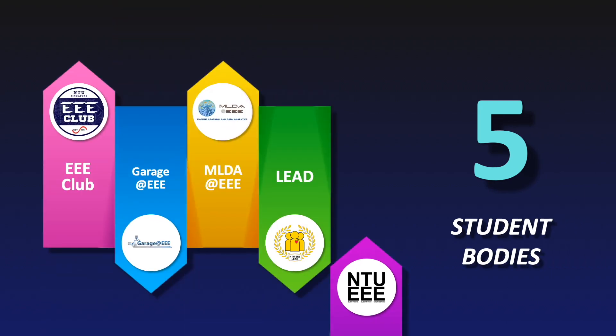The School of EEE is the only school in NTU which has five student bodies, which include EEE Club, Garage at EEE, MLDA at EEE, EEE Lead, and EEE Outreach.